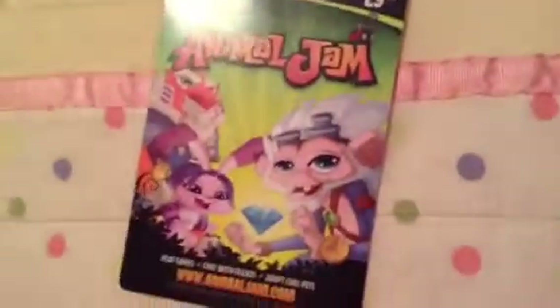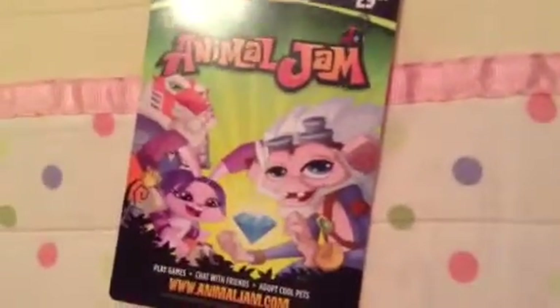It came with 25 diamonds, which I used to buy an Arctic wolf, a snow leopard, and a gingerbread den.